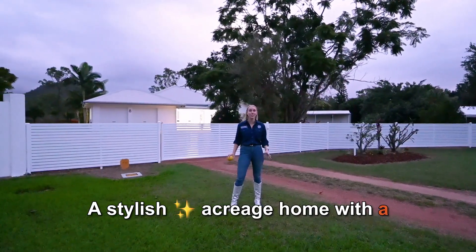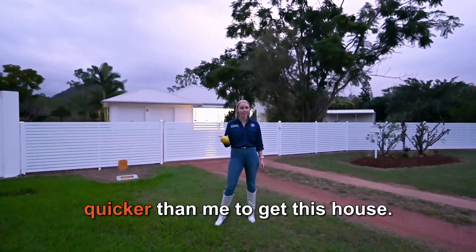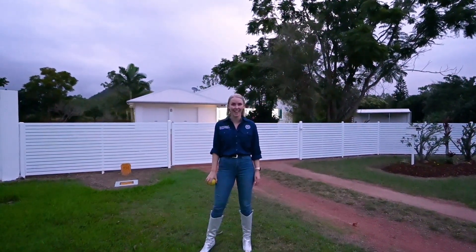A stylish acreage home with a shed, bore, solar, and citrus trees. Buyers will be running a lot quicker than me to get this house, so be quick. I'll see you right here in Alice River this weekend.